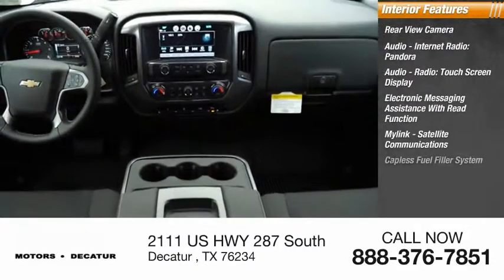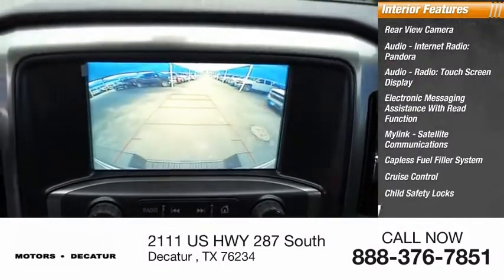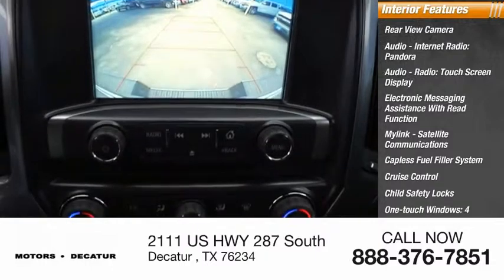Satellite communications, capless fuel filler system, cruise control, child safety locks, one-touch windows, four, power steering.